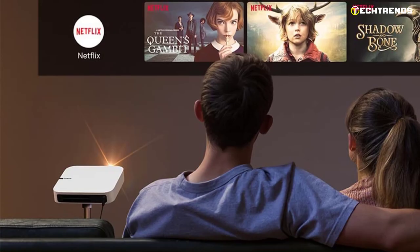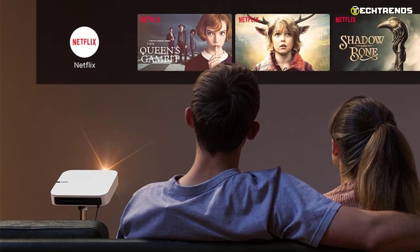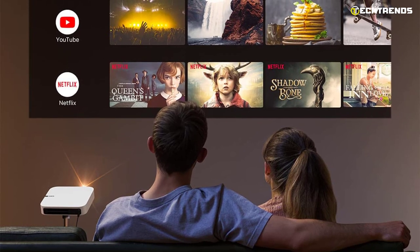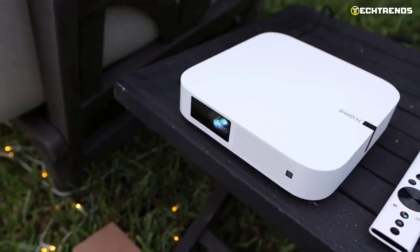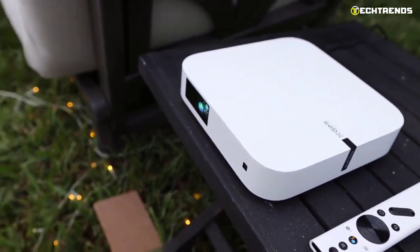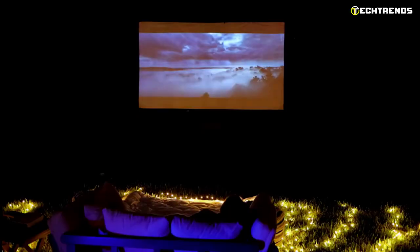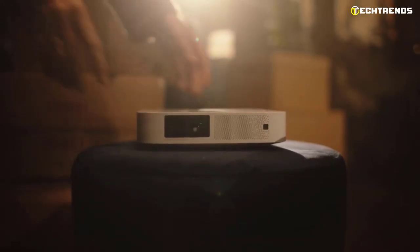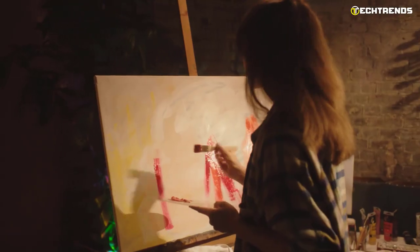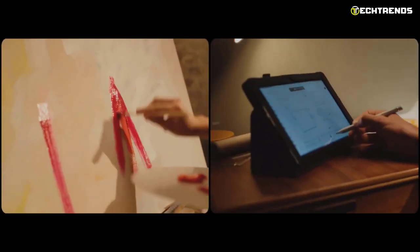The ZJIMI Elfin mini home theater projector is equipped with a 0.33-inch DMD DLP chip to provide full HD resolution. It supports 4K video playback but will convert the picture to full HD. Luminous flux is limited to 800 lumens for a bright image in a darkened room, and the screen diagonal can reach 200 inches with a minimum value of 30 inches.